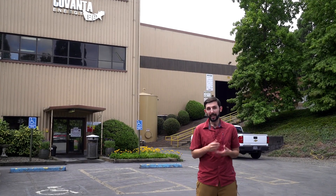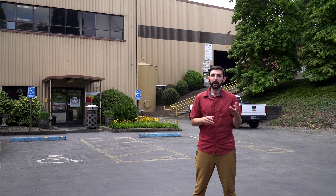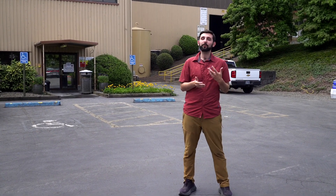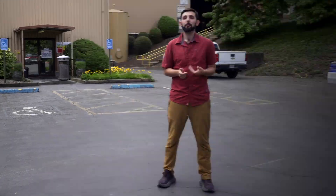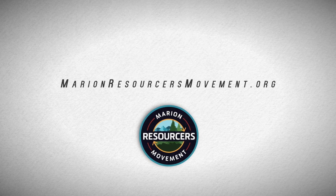We hope this inside look at what happens to your trash after it leaves the curb helps you think about the process and your trash at work. If you're wanting to learn more about reducing your waste in general and getting involved in your community, you can join the Marion Resources Movement volunteer program here in Marion County. Learn more at marionresourcesmovement.org to volunteer and rethink waste in your life. Thank you so much for joining us. We'll see you next time.